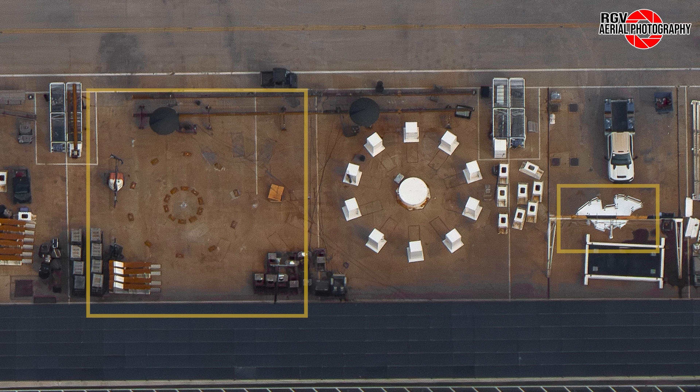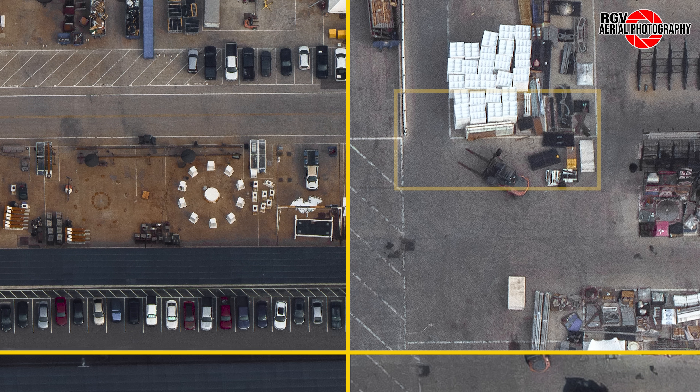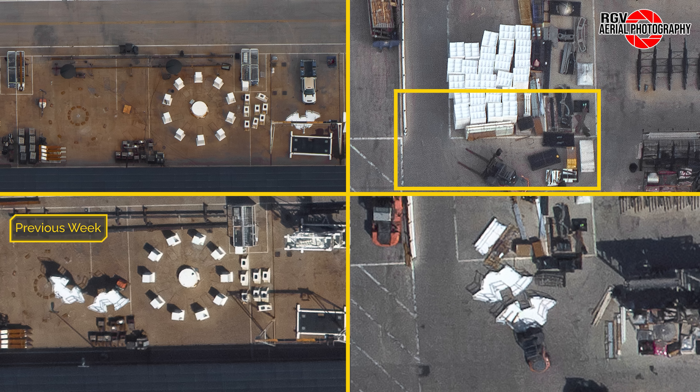Moving along the container wall and over near the inventory tent, we can see three of the platforms for one of the Mega Bay 2 engine stands have been moved. We are expecting two more of these platforms to arrive for the final stand.